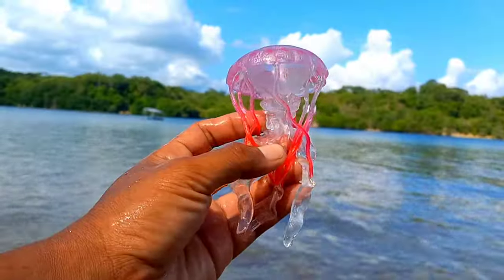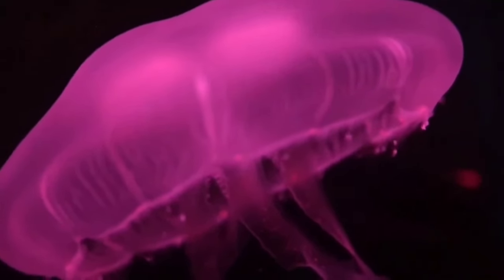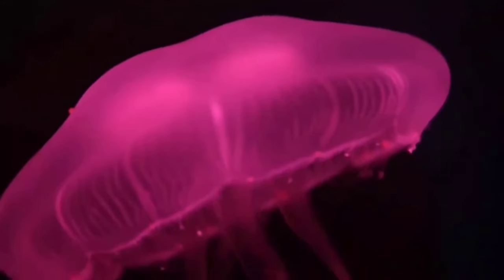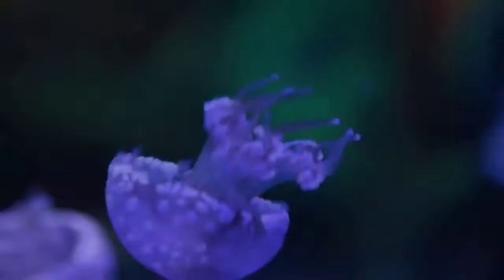There is a jellyfish. Jellyfish can be found in every ocean in every corner of the earth, starting from the coldest frozen waters in the arctic oceans to the warm and tempered waters of the tropical oceans. This animal can live in different water conditions and at different depths.